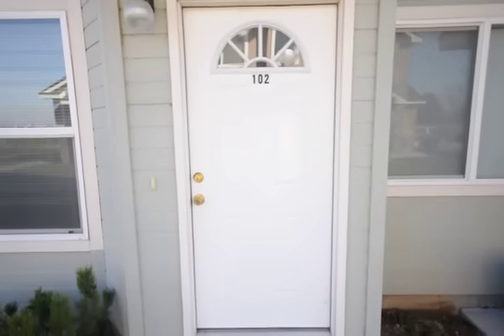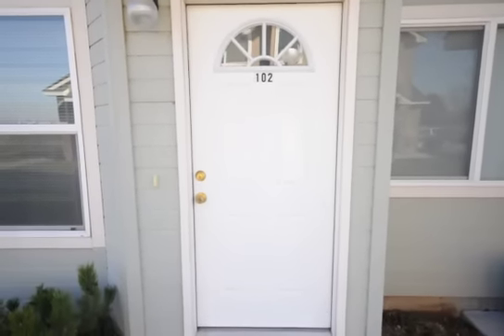This is the virtual tour of the four-plex townhomes with the two bedrooms upstairs. Let's go inside and take a look.